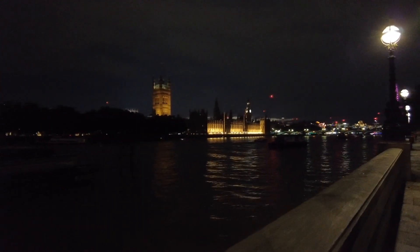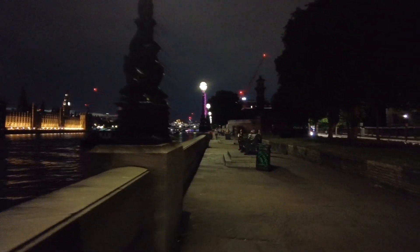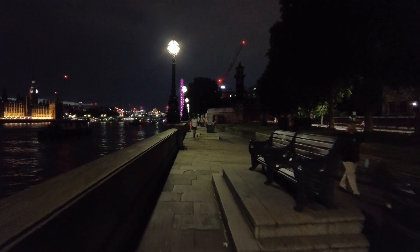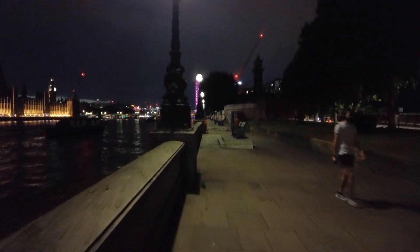I really hope the camera can pick it up. Of course, we're not the only ones that want to enjoy this view. So there are some people walking around here, but by far not as many as would be here during daytime.